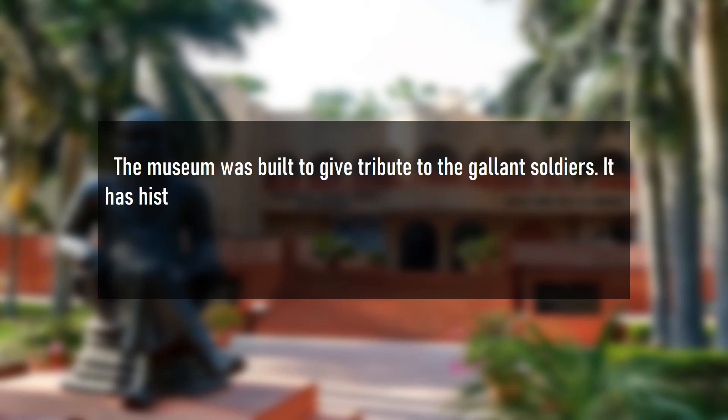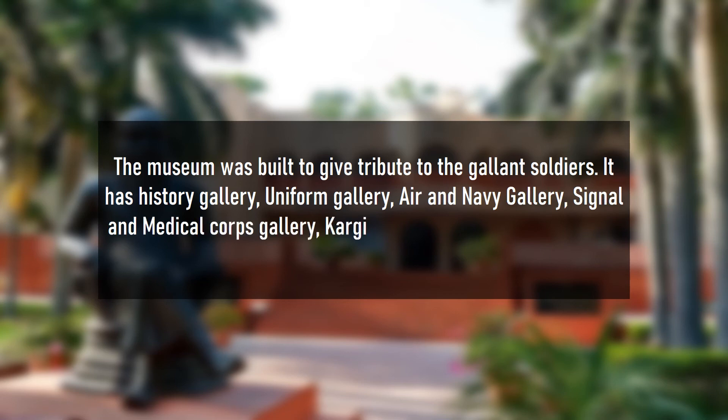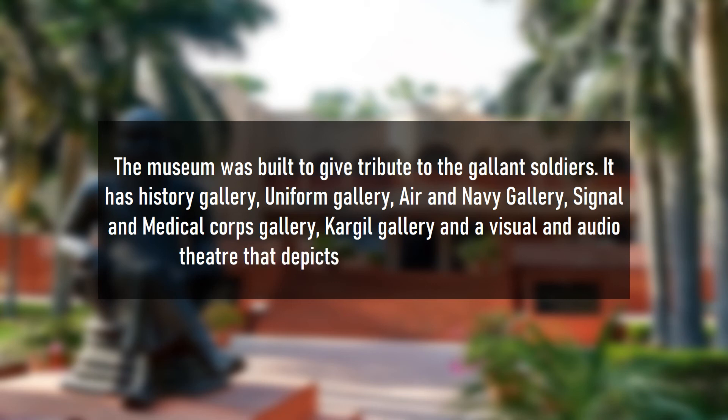The museum was built to give tribute to gallant soldiers. It has a history gallery, uniform gallery, air and navy gallery, signal and medical corps gallery, Kargil gallery, and a visual and audio theatre that depicts the history of these heroes.